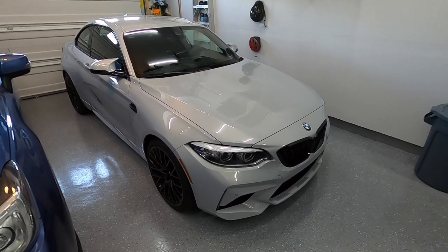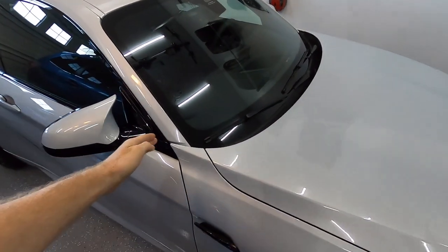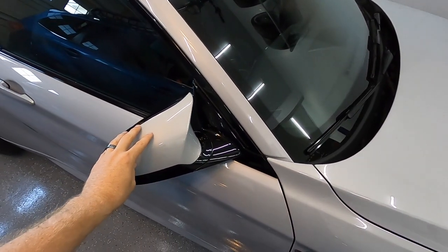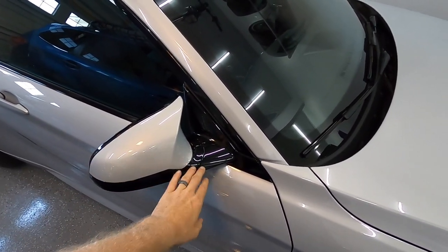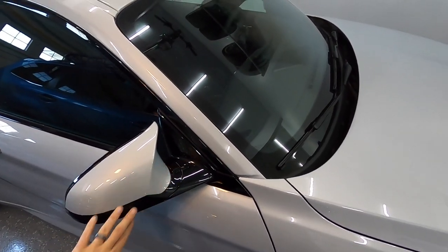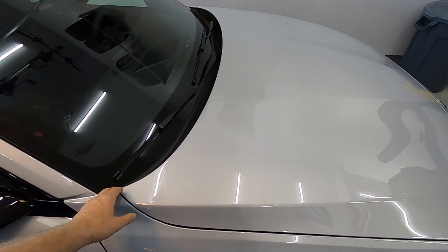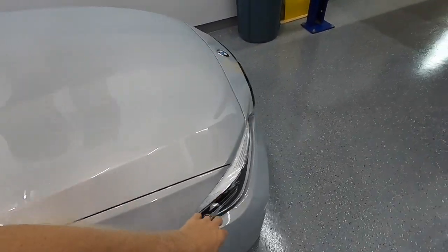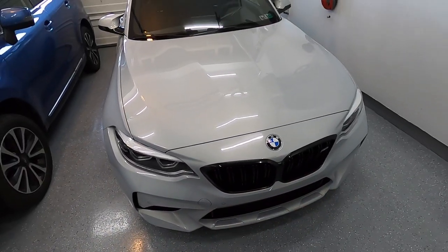I got basically the entire front end covered. What does that mean? It basically means from the fender forward is covered, plus the mirror caps. The mirror caps — just this painted portion is covered, not the black plastic portion. So that means full front hood, full fenders, headlights, and full front bumper overall.